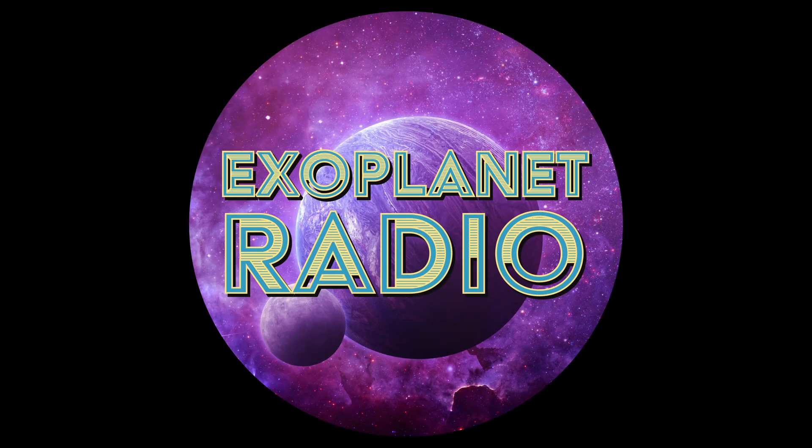Exoplanet Radio is produced by Deep Astronomy. The music is by Geodesium and available at LochNessProductions.com. Get all episodes at exoplanetradio.com or anywhere you get podcasts.